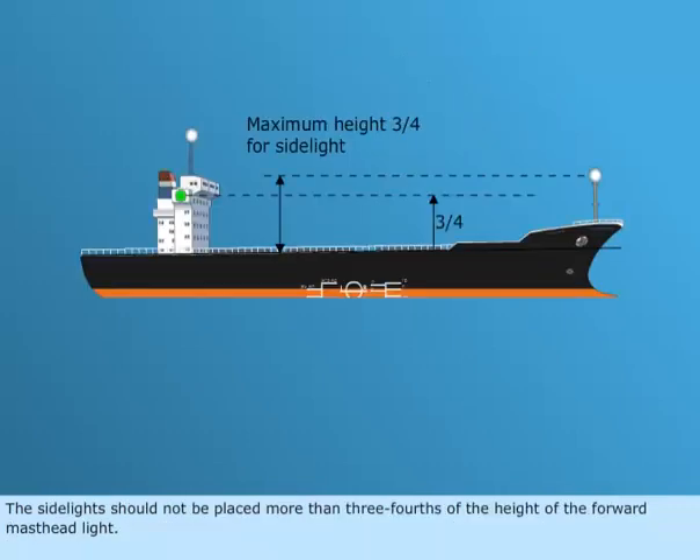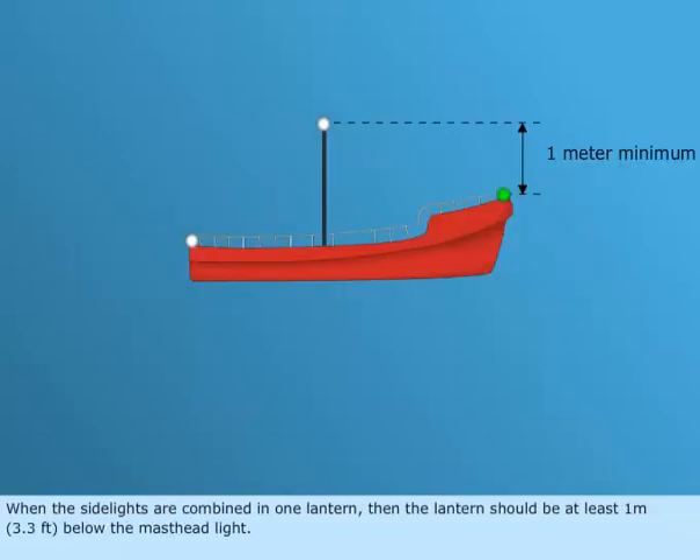The side lights should not be placed more than three-fourths of the height of the forward masthead light. When the side lights are combined in one lantern, then the lantern should be at least 1 meter, or 3.3 feet, below the masthead light.